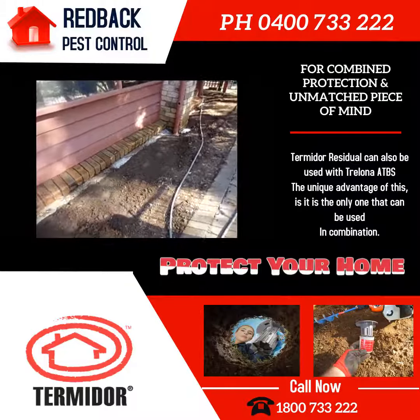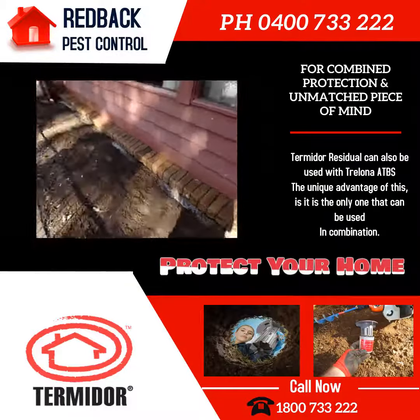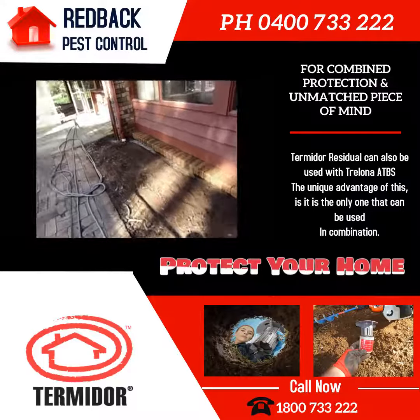In any termite control, the best thing is preparation. This whole area had to be lowered and cleared from the brickwork, where the termites had all their entry points.